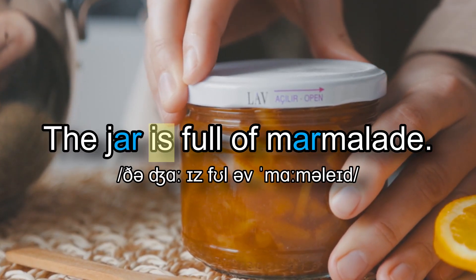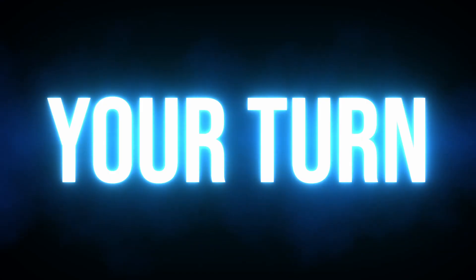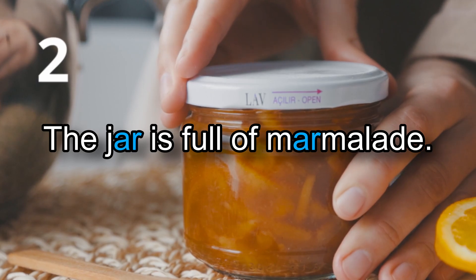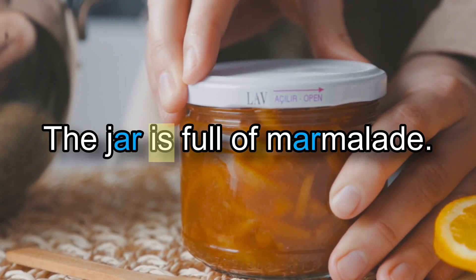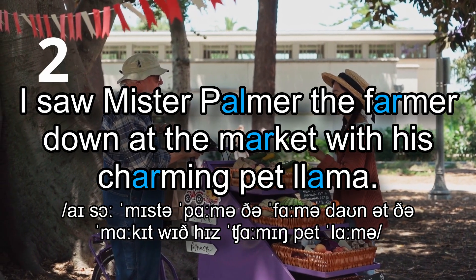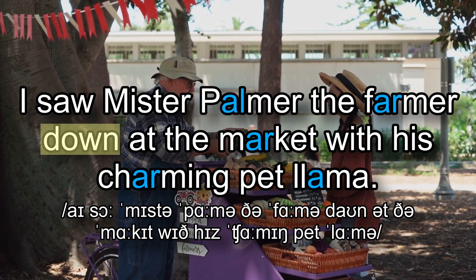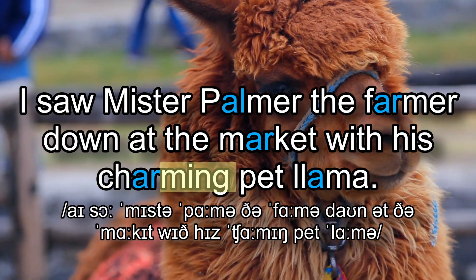The jar is full of marmalade. I saw Mr. Palmer the farmer down at the market with his charming pet llama.